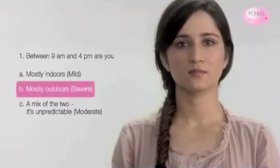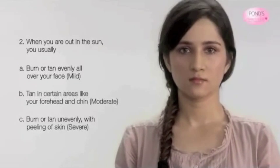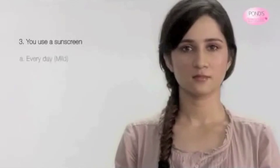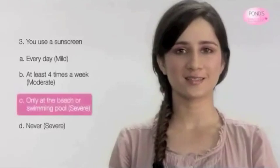Option B. When you're out in the sun, do you A, burn or tan evenly all over your face; B, tan in certain areas like your forehead and chin; or C, burn or tan unevenly with peeling of skin? Option C. You use a sunscreen A, every day; B, at least four times a week; C, only at the beach or swimming pool; or D, never? Option C.